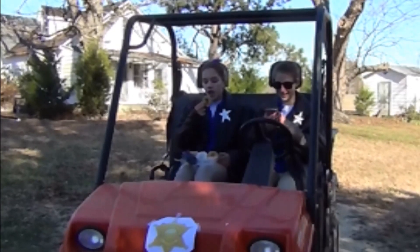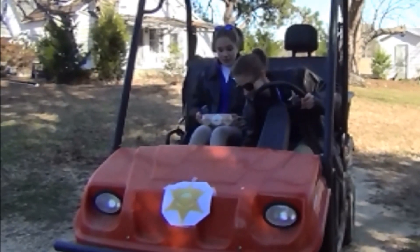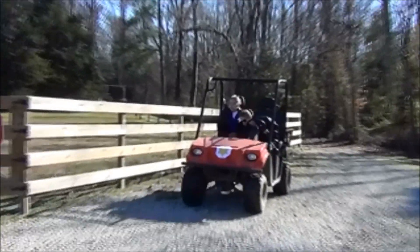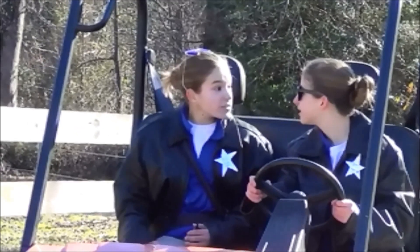New high score! We've got a 2-1-1 on our hands. Over! I'm on it! Hey look! There they are! They're getting away!